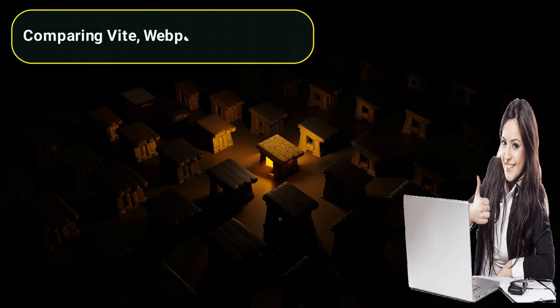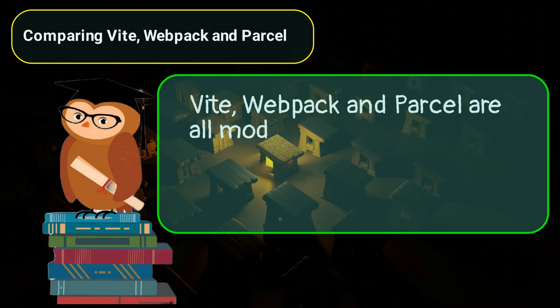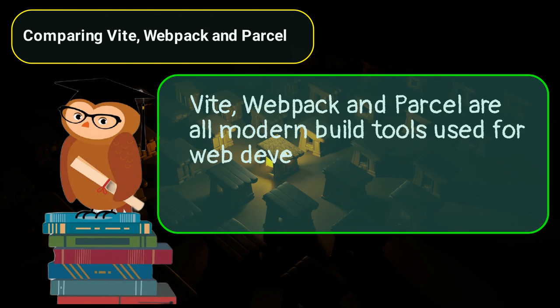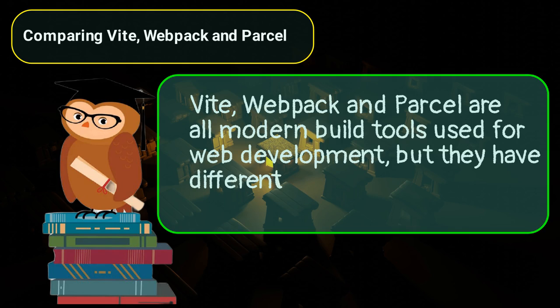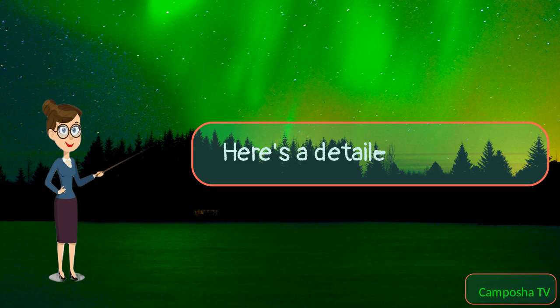Comparing Vite, Webpack, and Parcel. Vite, Webpack, and Parcel are all modern build tools used for web development, but they have different approaches and features. Here's a detailed comparison.